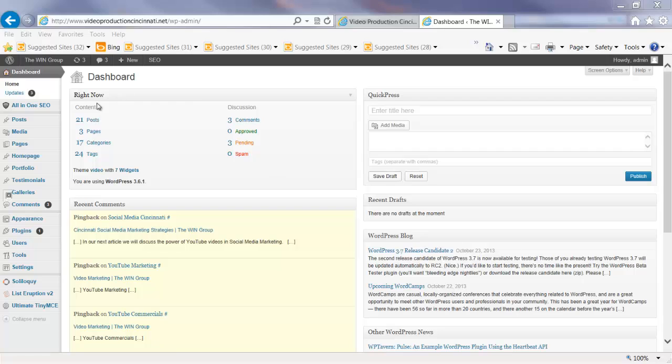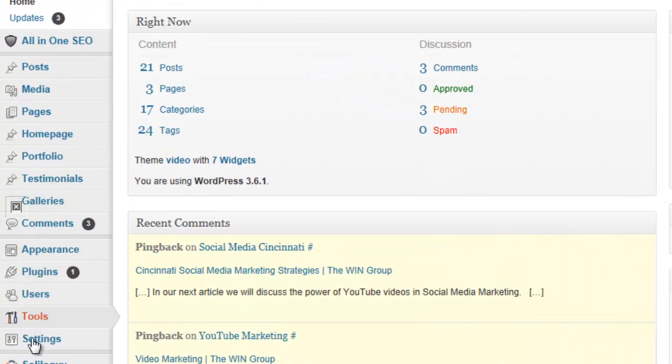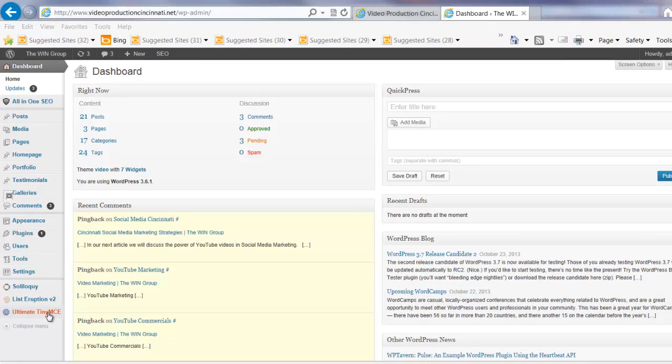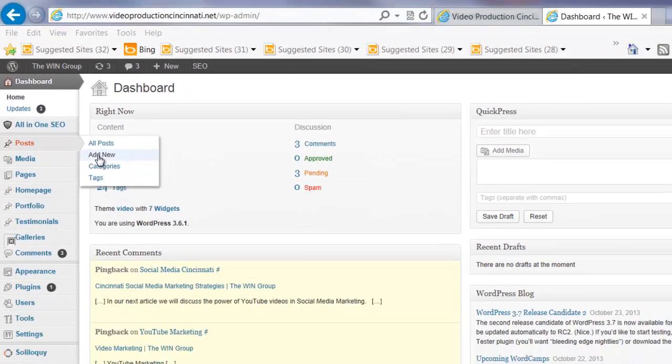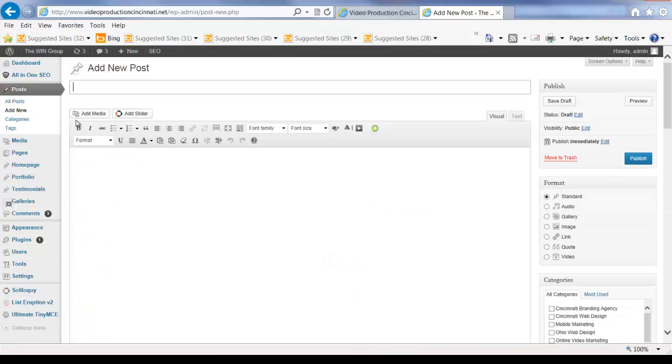You're going to notice that there's a dashboard with a number of different items that you can choose to work with. Some of these are plugins and special software applications incorporated within this particular website. Today we're going to show you how easy it is to upload a post into your WordPress blog. Over here in the Posts section you can view all your posts, add new posts, look at categories and tags. In this instance we're going to go ahead and add a new post, so we'll click here on Add New.